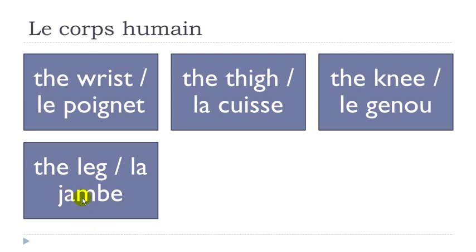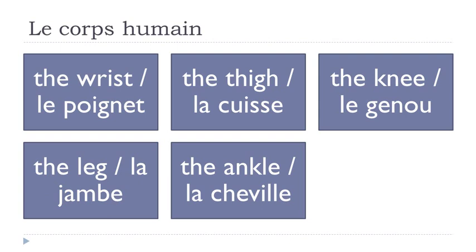Remember, A and M combined together is just like A, N — it's nasal and it's EN. So you get la jambe. La cheville. Remember, double L like that after I gives you the 'ille' sound — cheville.